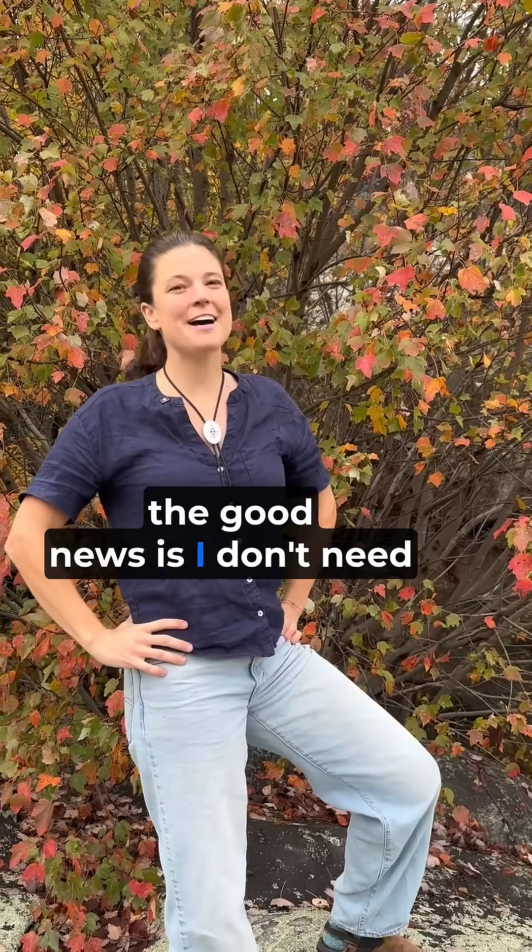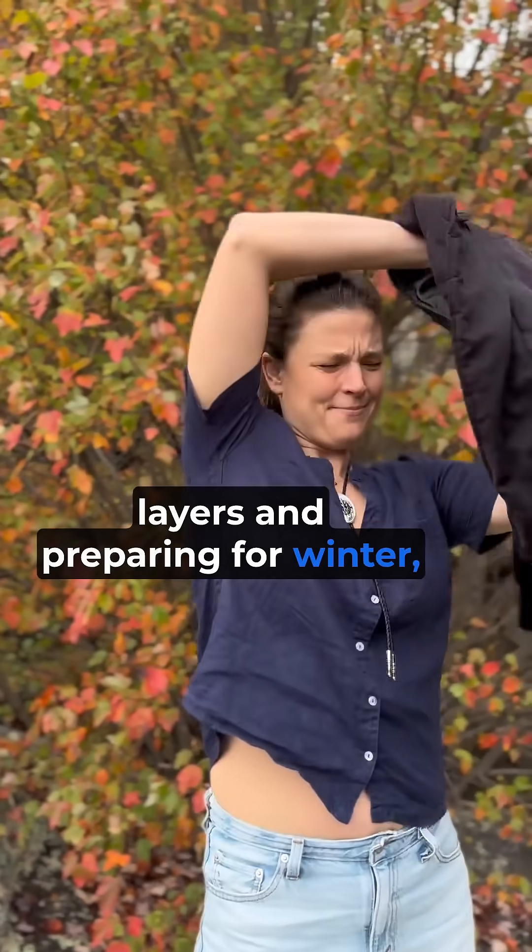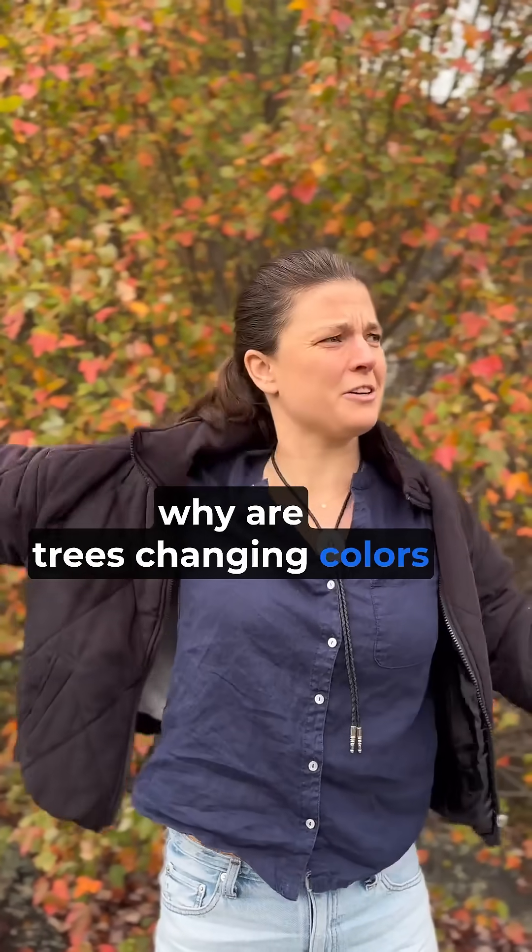Well, the good news is I don't need binoculars to see how beautiful these fall leaves are. But while we are all putting on layers and preparing for winter, why are trees changing colors and shedding theirs?